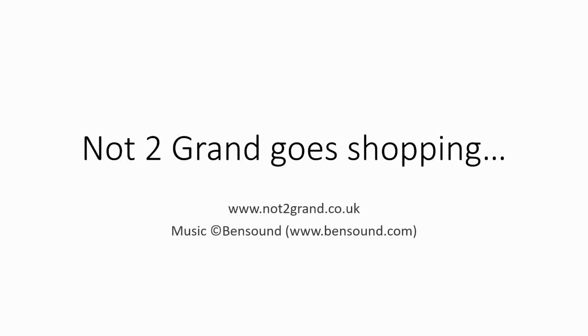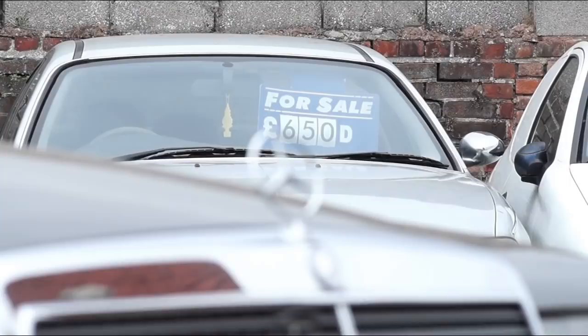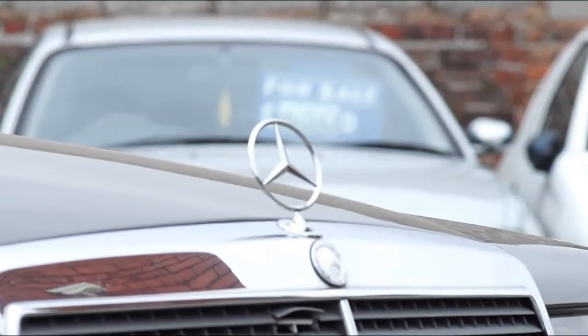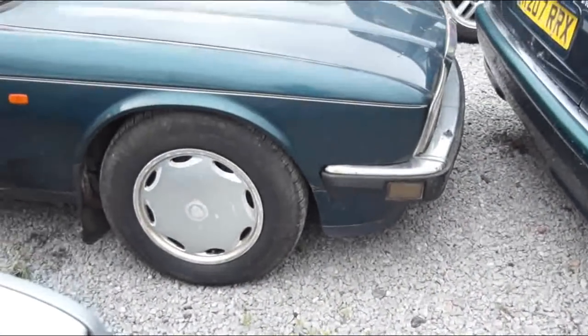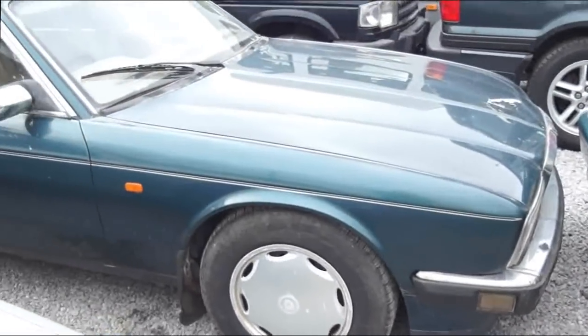When you say cheap car or bargain car, people think that you have to buy some sort of relic, some shed, some knackered old thing like this — a 300 pound banger — which we wanted to buy, but that's because we're special.